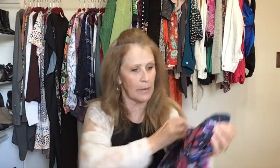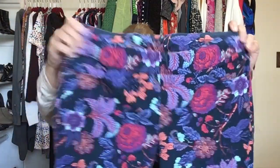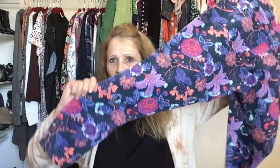These are Soft Surroundings — printed stretchy pull-on denim with an elastic waist. Ankle pants — and I think these are petite. Medium petite Soft Surroundings.